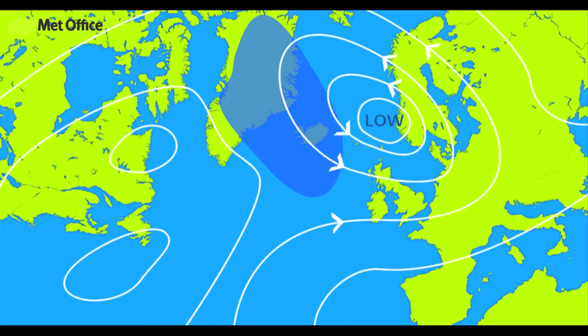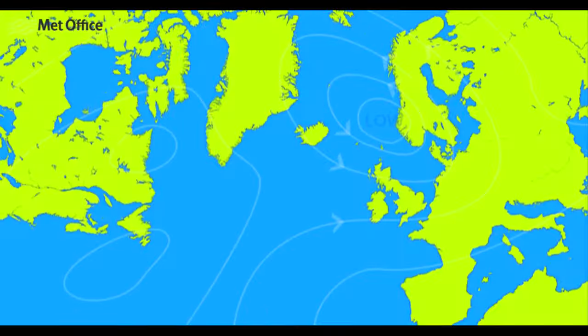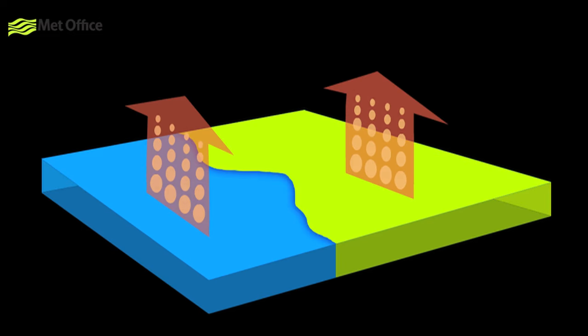But what about weather with a journey over water? Any air mass that travels over the sea will change dramatically on its journey to us. Polar maritime air arrives from Britain from the north-west. It starts over northern Canada or Greenland, where it's cold and usually pretty dry. However, its long journey over the Atlantic Ocean means the character of the air mass changes dramatically. As the maritime air mass travels across the warm sea, the air is heated and moistened from below.